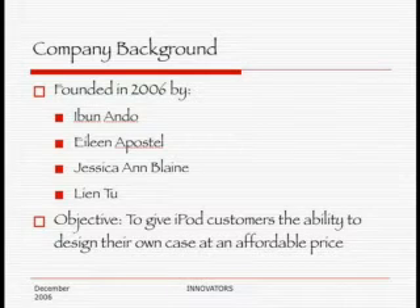Hi, today I'd like to inform you about Case4U, an innovative new customized iPod Nano case company. The company was started in 2006 by four students from San Jose State: Jessica Blain, Blain 2, Iboon Ando, and Alina Postel. We started the company as part of our marketing class project.